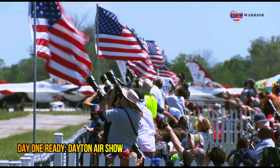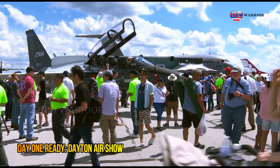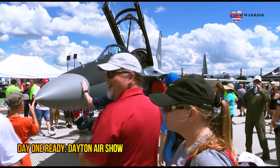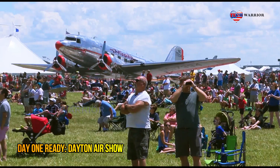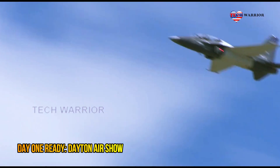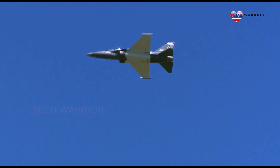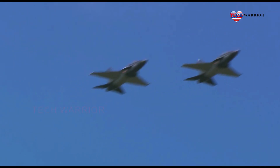Lockheed Martin is currently standing up its T-50A final assembly and checkout site in Greenville, South Carolina. The T-50A was developed jointly by Lockheed Martin and Korea Aerospace Industries. The accompanying T-50A ground-based training system features innovative technologies that deliver an immersive, synchronized ground-based training platform.